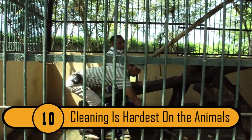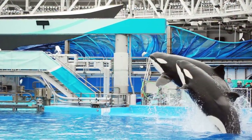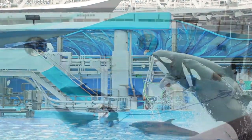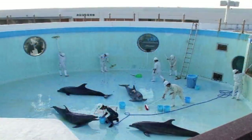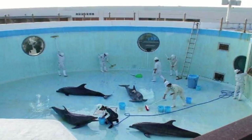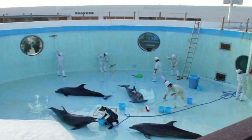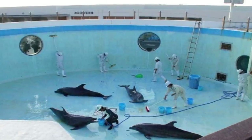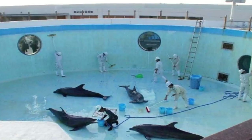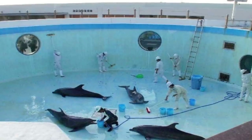Cleaning Is Hardest On The Animals. When it comes to cleaning the aquatic animal enclosures, zoo workers don't put the animal's well-being first. You can see in this photo that they are cleaning the enclosure, leaving the dolphins in severe emotional and physical danger. As the dolphins lie helpless, the workers are not even paying attention to the frightened creatures. Fortunately, there was one worker who seemed to care for the animals and is trying to feed the dolphin, while the rest seem to be left on their own.